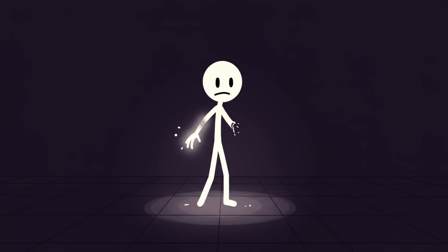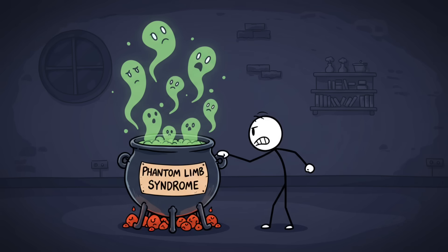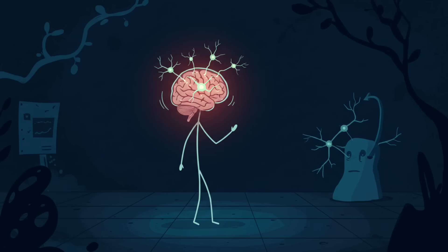Number four: phantom limbs. Imagine losing an arm or a leg, but still feeling it — itching, burning, moving, existing like a ghost attached to your body. That's phantom limb syndrome, one of the strangest and most persistent hallucinations your nervous system can cook up. Your brain has a body map — a kind of avatar of you called the homunculus. Even if your limb is gone, the map doesn't get the memo right away.